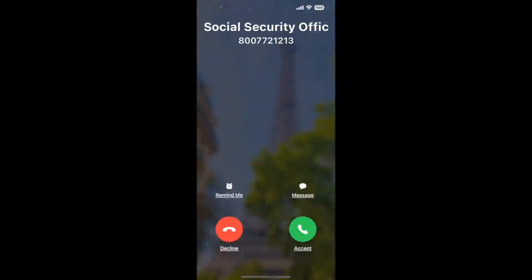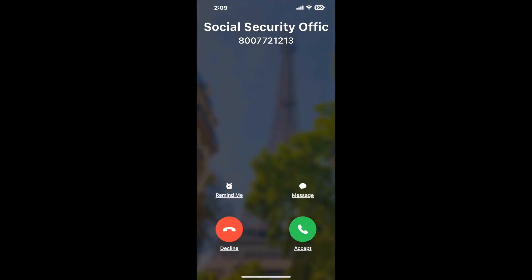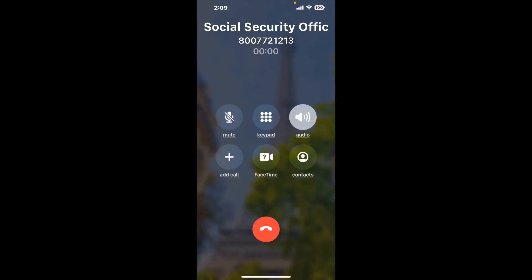Claimer can automatically call any phone line for you. It'll connect you directly to a human at Social Security Office 478 Burnside Avenue, East Hartford, CT 06108. It dials the number and stays on hold for you while it waits for an agent to take the call. When it detects an agent, it'll send the call to your phone.